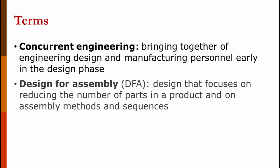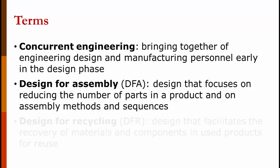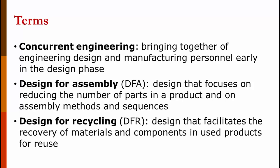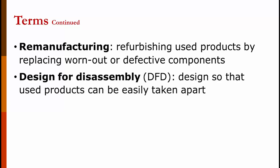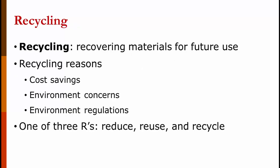Design for assembly is a design that focuses on reducing the number of parts in a product and on assembly methods and sequences — part of making it easier to manufacture. Design for recycling facilitates the recovery of materials and components in used products for reuse — not such a big deal here, but a major consideration in Europe. Remanufacturing is refurbishing used products by replacing worn-out or defective components; there are websites that sell refurbished computers, and Dell has a whole website devoted to that. Design for disassembly is designing products so they can be easily taken apart as part of the recycling or refurbishing process. Recycling recovers material for future use, can save costs, helps the environment, and is sometimes required by environmental regulations — one of the three R's: reduce, reuse, and recycle.